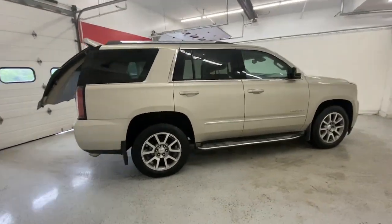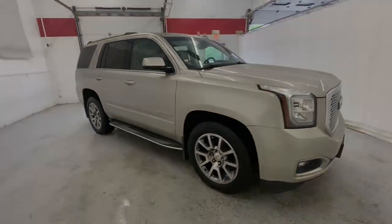Make road trip memories in this luxurious and capable Yukon. Come in for a fun and easy test drive.